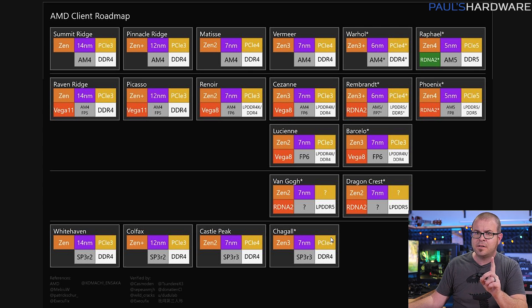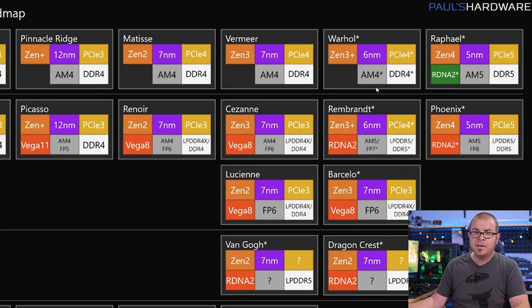There's interesting stuff here again if true: Zen 3 Plus Warhol being 6nm but still on the AM4 socket with DDR4; Zen 4 Raphael being 5nm but on socket AM5 with DDR5 memory; and RDNA 2 shown in green instead of red for unknown reasons. I'm sure all this will be confirmed or debunked in the future, but for now it's interesting to look at.